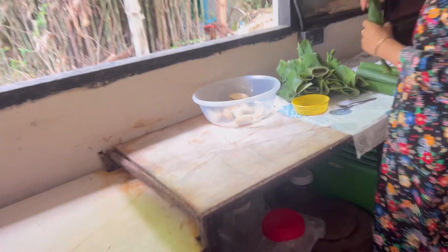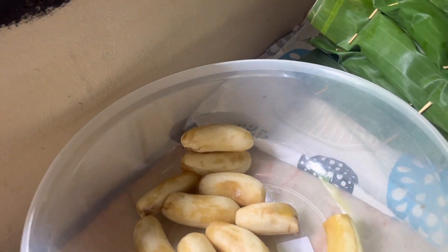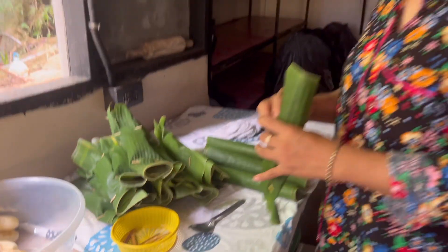Amazing, check this out. Homegrown bananas, banana leaves — great work. This is fun. It's living in Thailand, just eating what we grow.